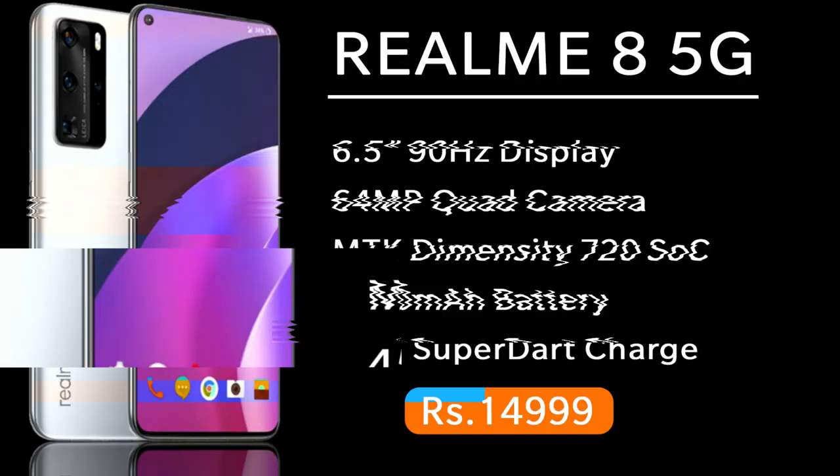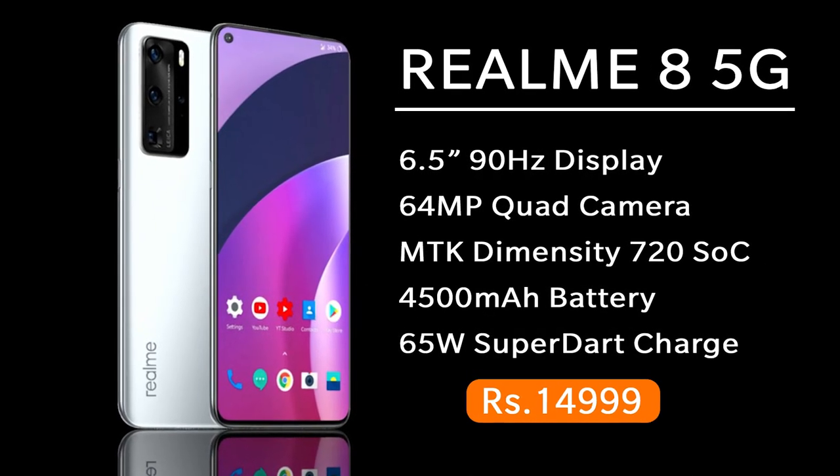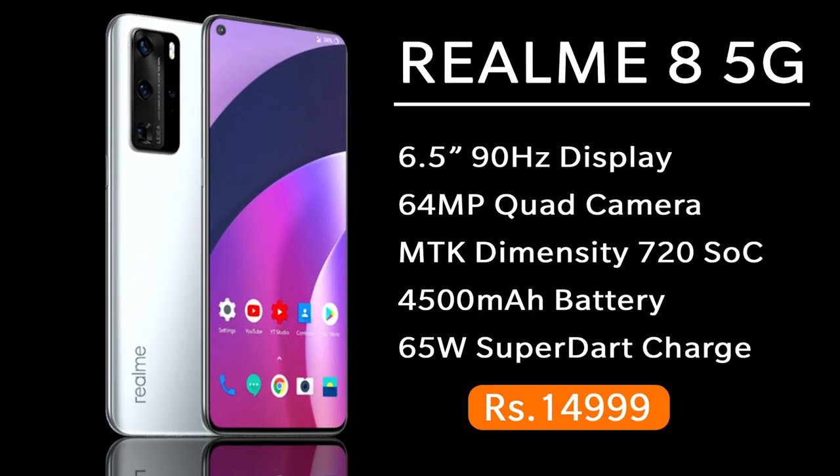In this video, you will find a smartphone in the world of Tamil. Realme will launch a smartphone. In January, there will be the Realme XM series and Realme 8 series. It will come to Realme V15.